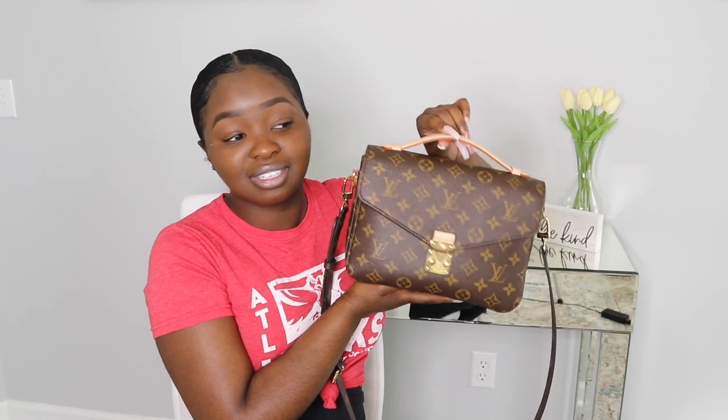I hope you guys enjoyed this video! As you can see, I can keep my whole little life in my Pochette Métisse. I've only had this purse for about three weeks but I am in love with it. I'll probably come back and do a six-month review, so stay tuned for that. Make sure you give me a thumbs up, like, share with your friends, and subscribe to my channel. Also be sure to follow me on Instagram — until next time, peace!